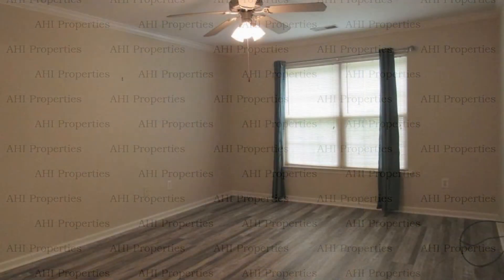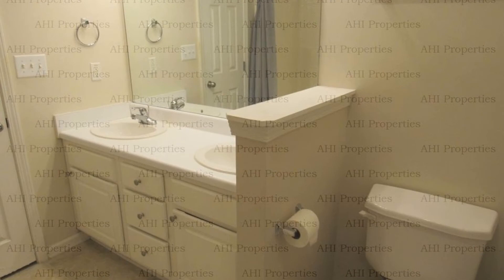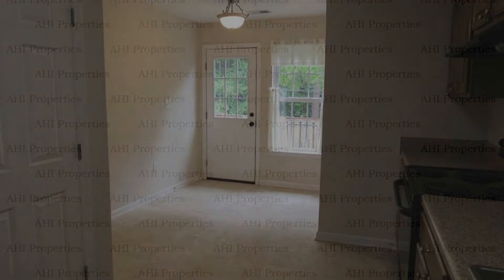If you're interested in this Alabaster, Alabama rental property, or want to know what other rentals are available in the area, contact us today. We are ready to help you find your next home. You can book a showing time online or call us now.